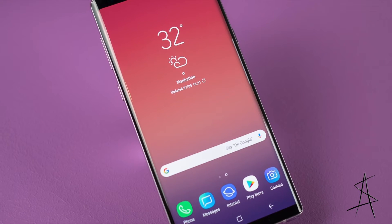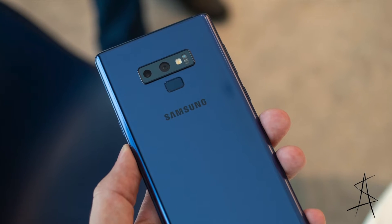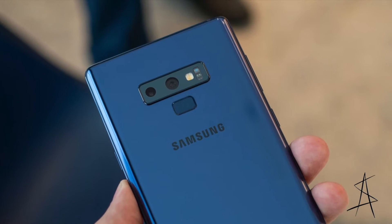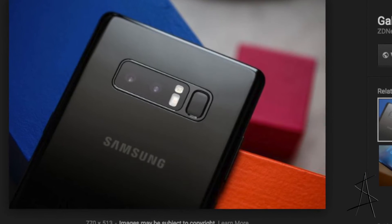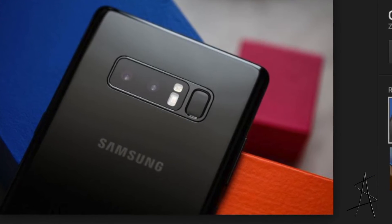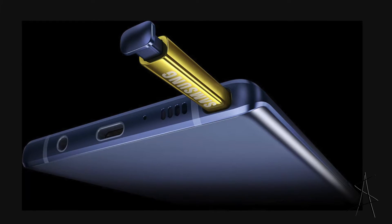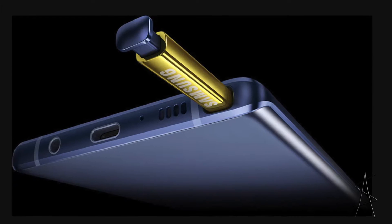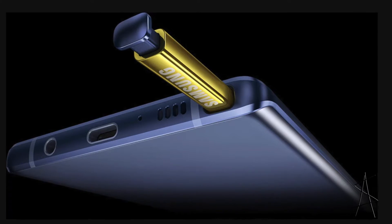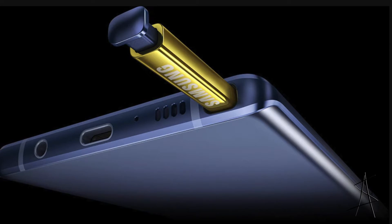So what's new? The Note 9 has a 6.4 inch display. The fingerprint scanner has been moved down below the camera, which is a lot better compared to the Note 8, which has the fingerprint scanner next to the camera and is harder to reach. Samsung also has their headphone jack, USB Type-C, and the S Pen, which has been improved a lot and has a lot more capabilities.